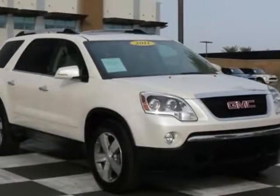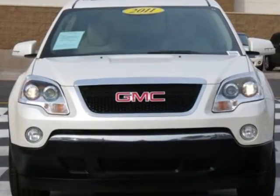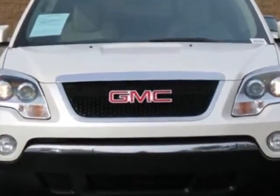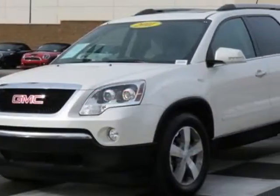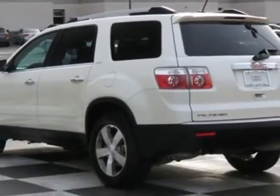Check out this 2011 GMC Acadia. This Acadia has just under 56,500 miles. This vehicle has a limited warranty. This vehicle gets an estimated 17 miles per gallon in the city and an estimated 24 on the highway.